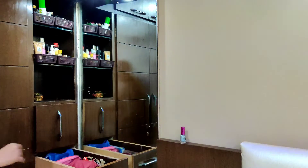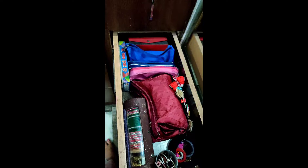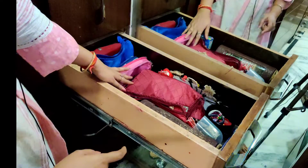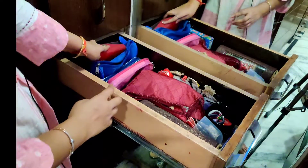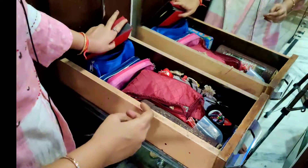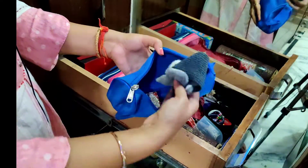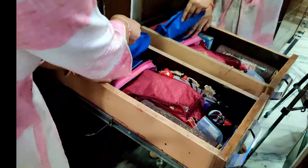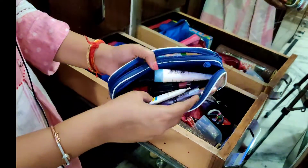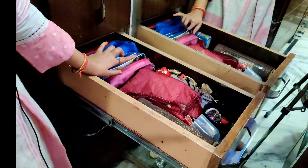Now let's look at the drawer. In the main drawer, you can see there are some bags used for parties. There is artificial jewelry here. Children's accessories are also kept here. I will show you lipstick and makeup brushes as well. We have a bag for children's accessories.